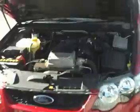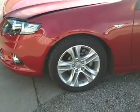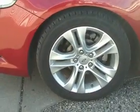As you can see, the condition is excellent. We'll take it around the other side. 18-inch wheels — immaculate.